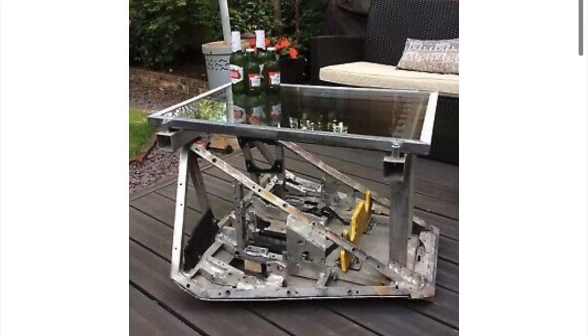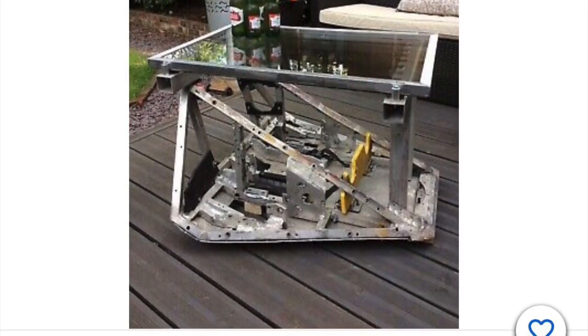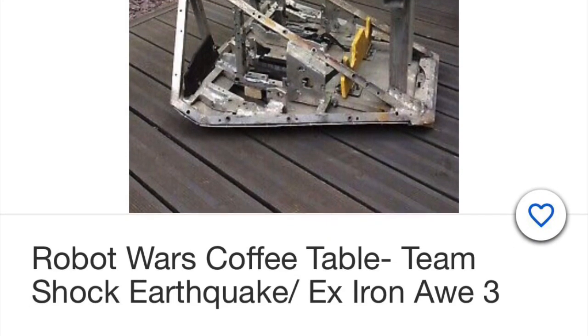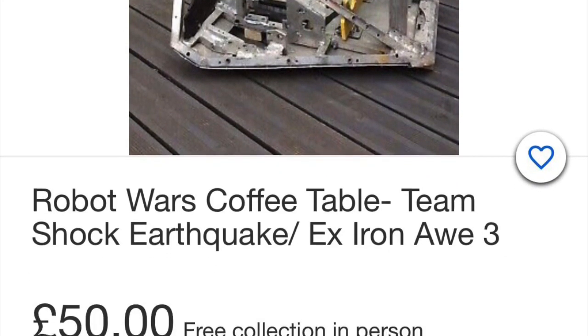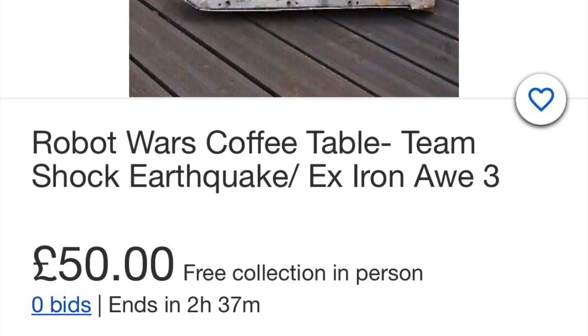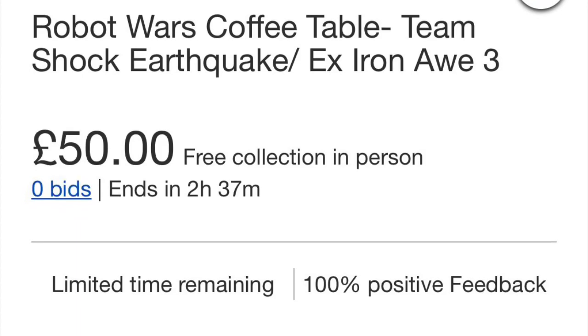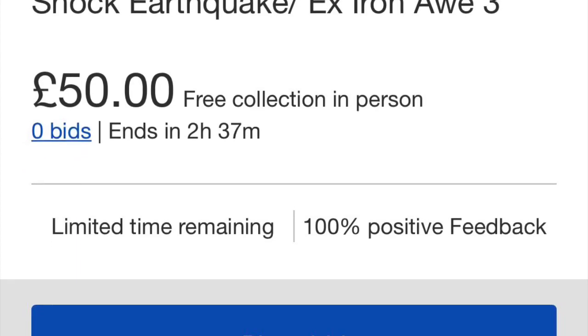Within the next couple of hours, the auction will end for an actual piece of robot history: a table made out of what used to be Iron Ore 3, which became Team Shock's Earthquake 1. It is collection in person and is currently £50 on eBay — make sure to check it out if you want a cool robot table.